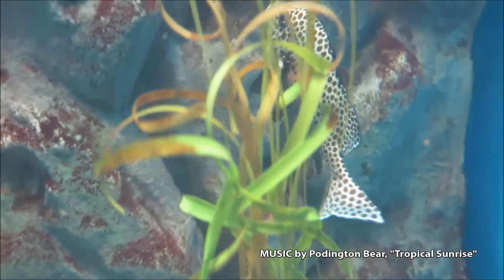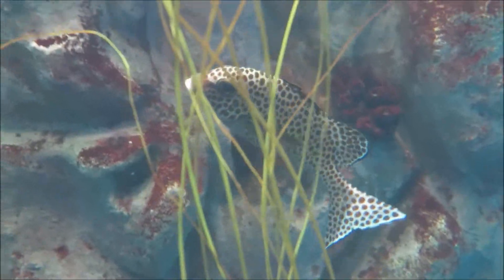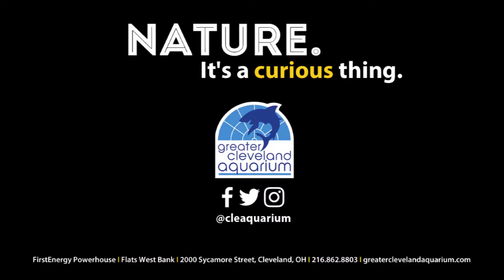You can see a Harlequin Sweet Lips for yourself at the Greater Cleveland Aquarium. Nature — it's a curious thing.